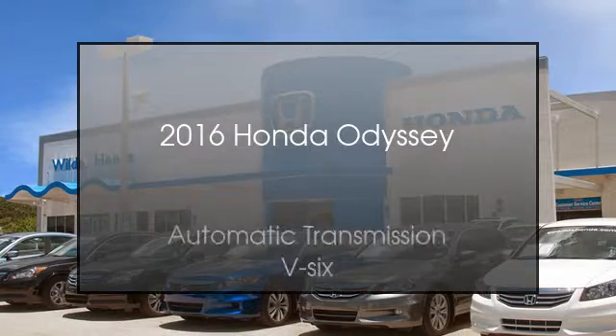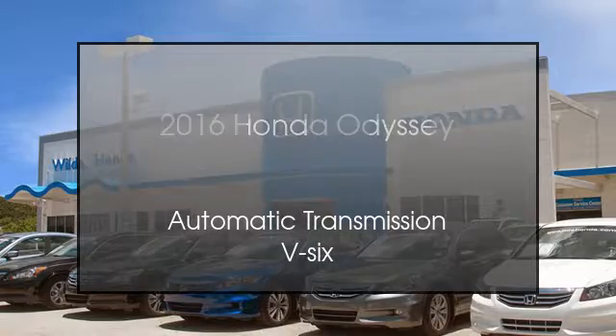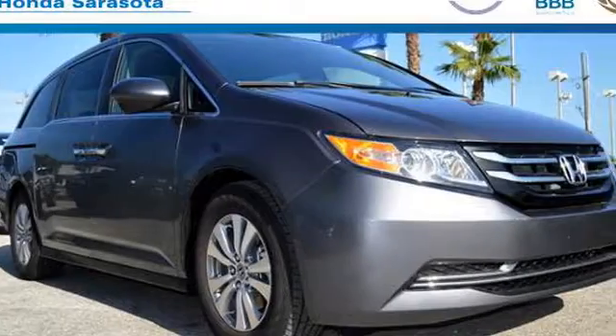This is a 2016 Honda Odyssey. This minivan has an automatic transmission and a V6.